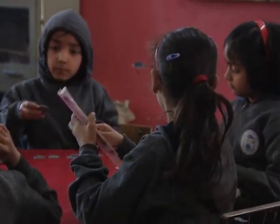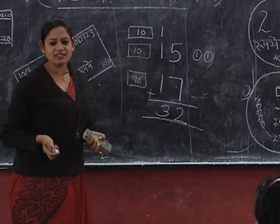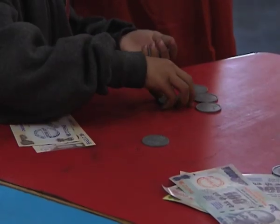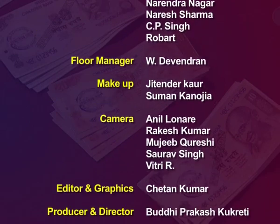You must have noticed that throughout the activity, the teacher did not use the term 'carry.' Instead, children were adding and solving the problems themselves. Through this activity, children could learn about the addition of two-digit numbers by regrouping. Such daily life problems can be asked to solve in the classroom using play money, so that children make sense of carry from the very beginning, and this understanding of regrouping will help in the addition of three-digit numbers as well.